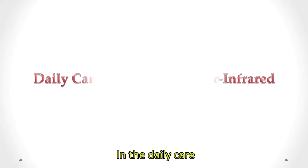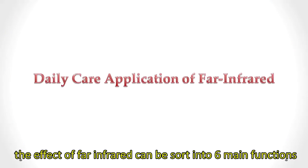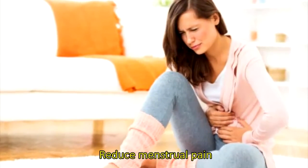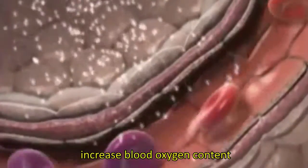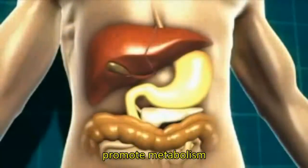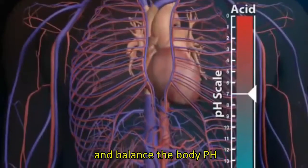In daily care, the effects of far-infrared can be sorted into 6 main functions: pain relief, reducing menstrual pain, increasing blood oxygen content, improving body circulation, promoting metabolism, and balancing the body's pH.